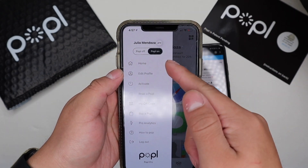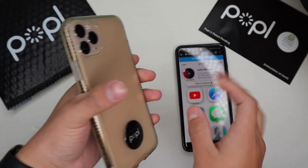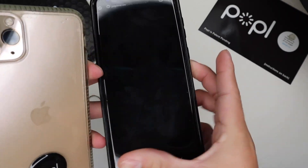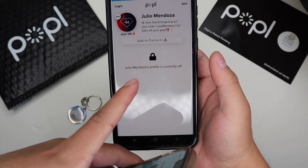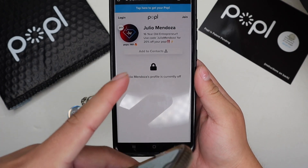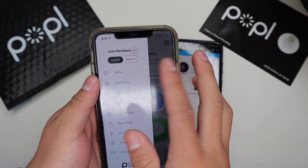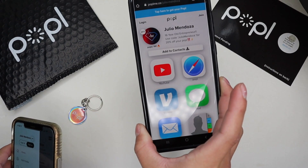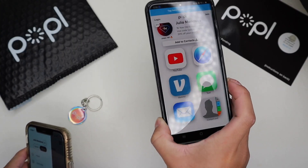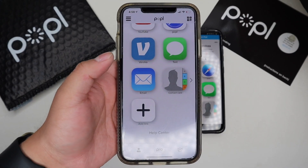With the new Popl update you also have the feature to turn your Popl on or off. If you turn it off and tap it to somebody's phone, it shows a message saying your profile is currently off — they can't access your information. You can toggle between off and on, and when you turn it back on it straight up opens your page.